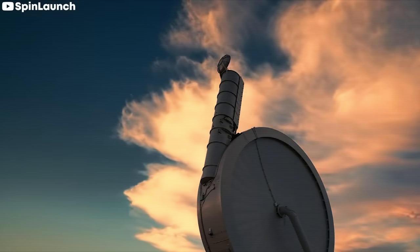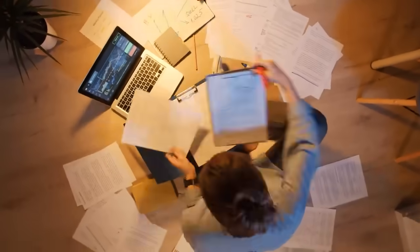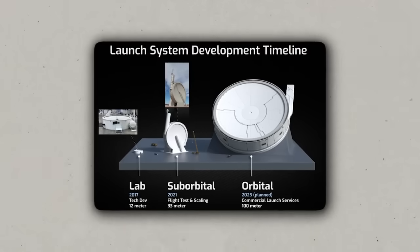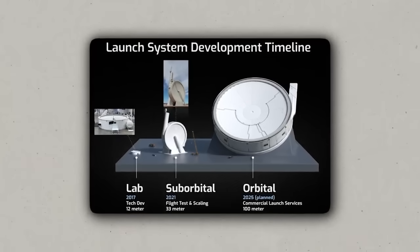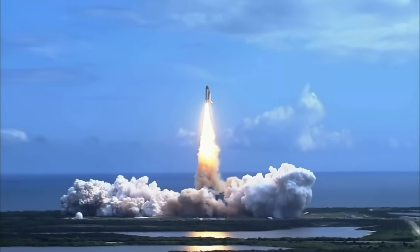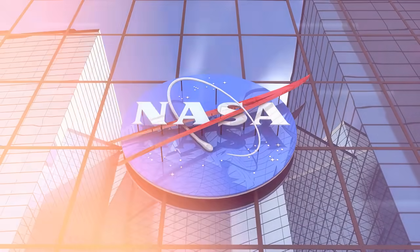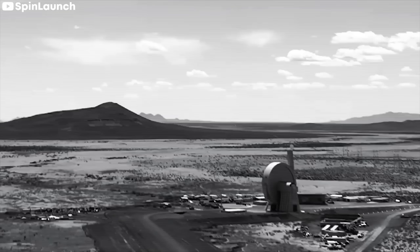SpinLaunch is making great strides toward completing its unique project, though there is still work that needs to be done. The company anticipates being ready to launch items into space in only four years, and the current infusion of capital makes it possible that this target date will be met. Having NASA as a collaborator is very helpful in this endeavor. The A33 suborbital accelerator got off to an encouraging start, but the true test won't come until the larger-scale version is ultimately created. Until then, the future seems bright for this project.